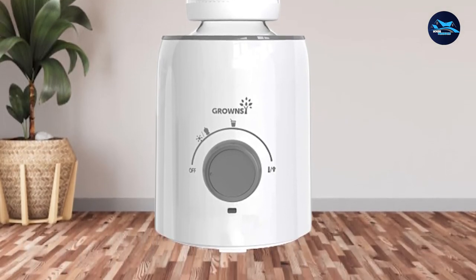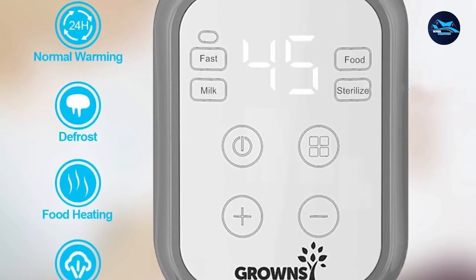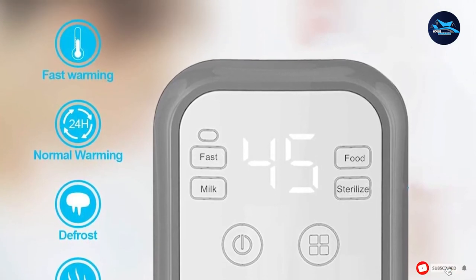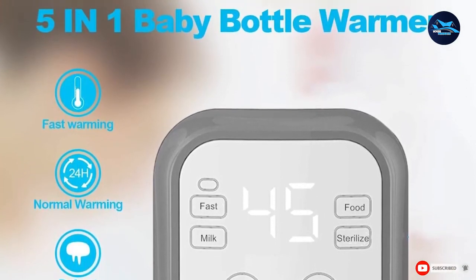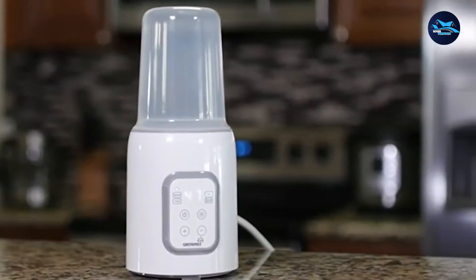The feature I like most about the Gronze is its anti-dry heating feature. There are times when you forget to refill or replace the water in your warmer, so the anti-dry heating prevents it from running. The smart memory function is also great since it makes using the warmer so much easier.